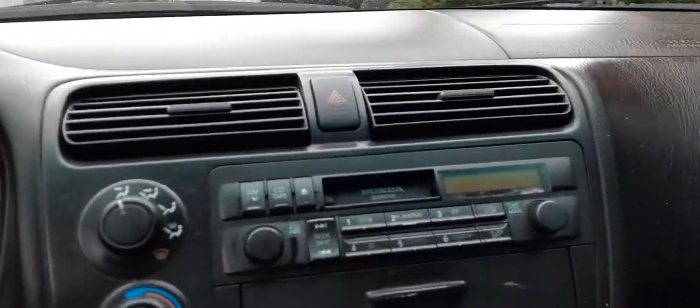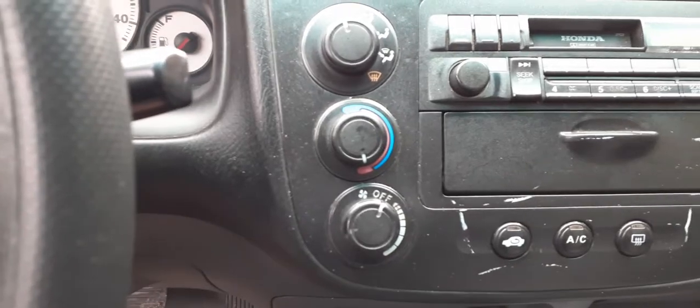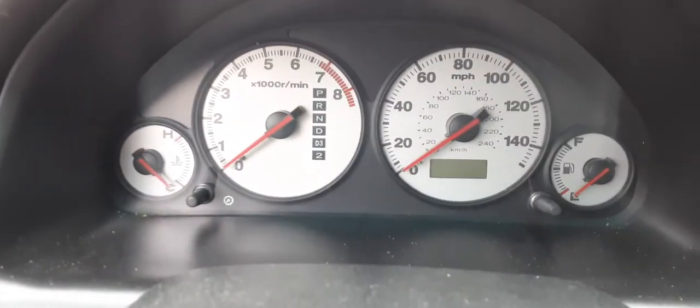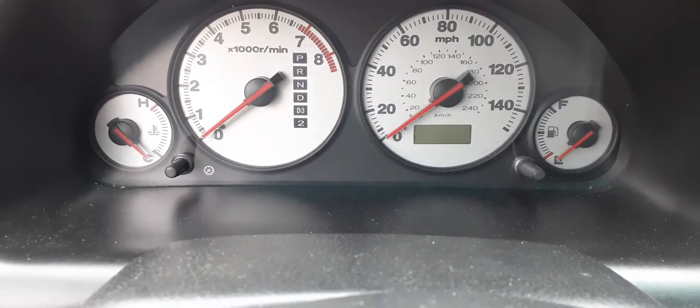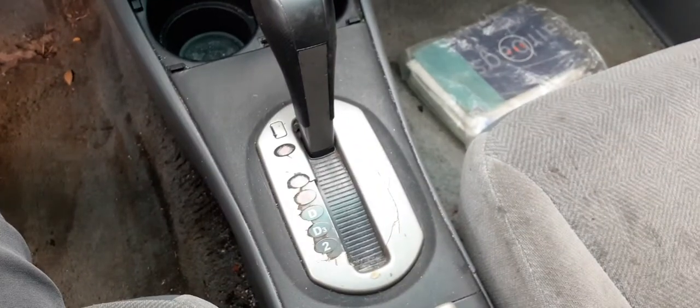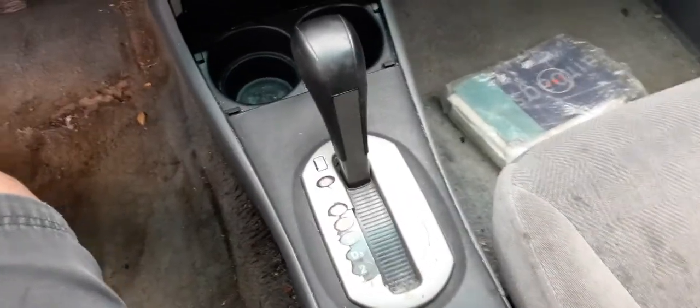Let's get in this gem. You've got an AM/FM cassette with the black face, three knobs with the manual AC. There is your cluster — it's got 283,323 miles. Rear-view mirror. If you want, a mag shifter. The console is good.